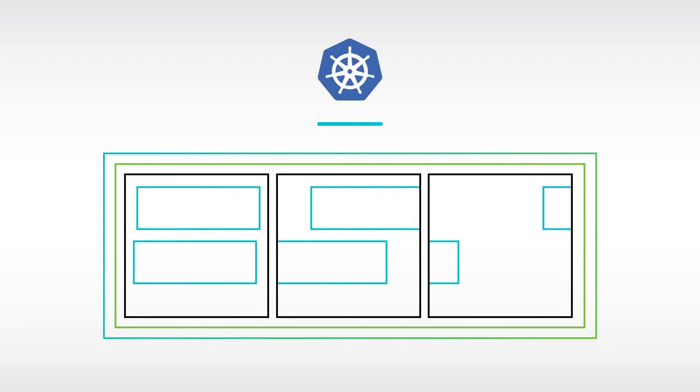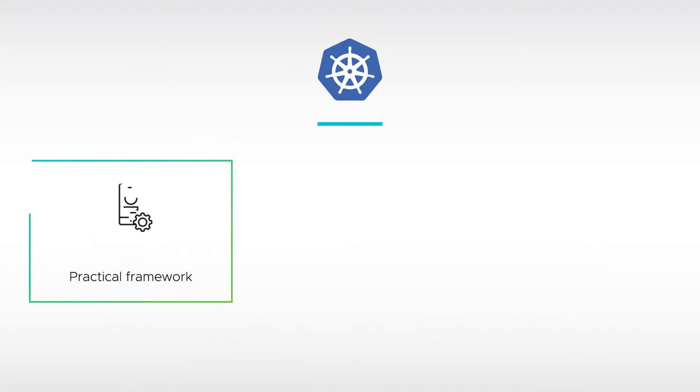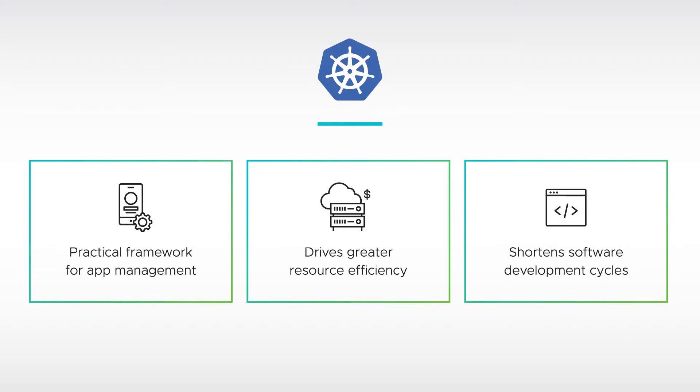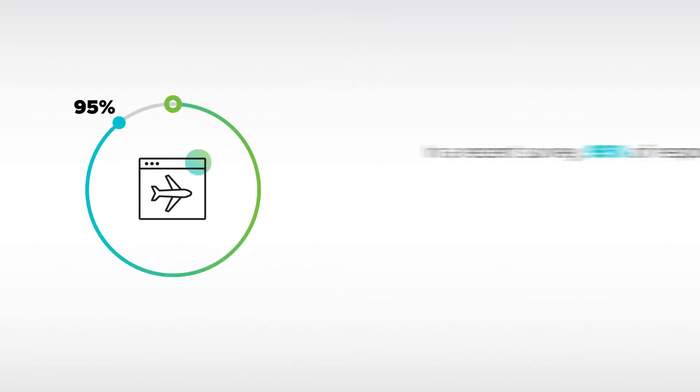Since it was open-sourced in 2014, Kubernetes has become the orchestration platform of choice for containers. Along with providing a practical framework for application management and driving greater resource efficiency, it also shortens software development cycles so you can address business challenges and adapt to changes faster through custom applications.